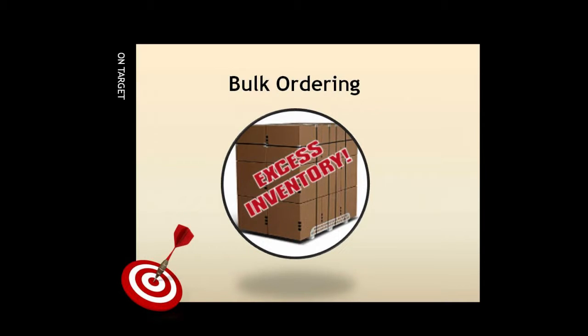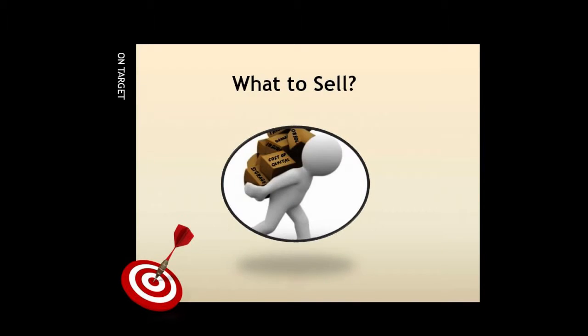The problem with bulk buying is the potential risk involved with getting stuck with inventory that just didn't sell. One of the basic questions an organization or group must answer is: what are we going to sell?